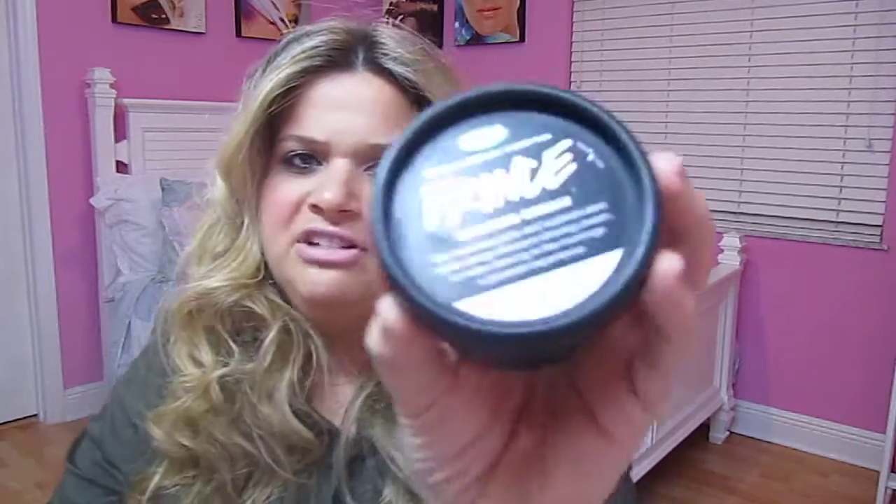Another item I regret purchasing was the Lush Prince shaving cream. I didn't like it at all. I thought it would be really great for the legs, and it was fine — it smelled good — but it was just unnecessary to spend that much money on a shaving cream. I got the little one just to try it, which I'm glad I did, but it was just like using a lotion: it didn't lather. It was just a cream you put on your legs and shave, and I didn't notice my legs feeling super soft after, so I definitely would not repurchase this.